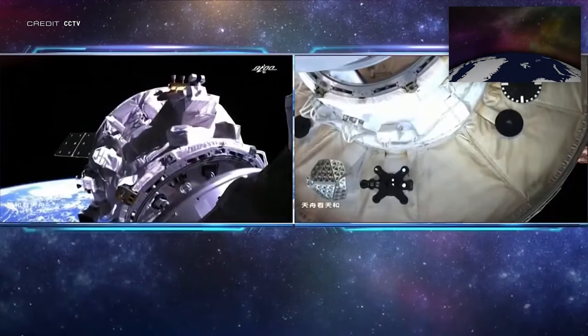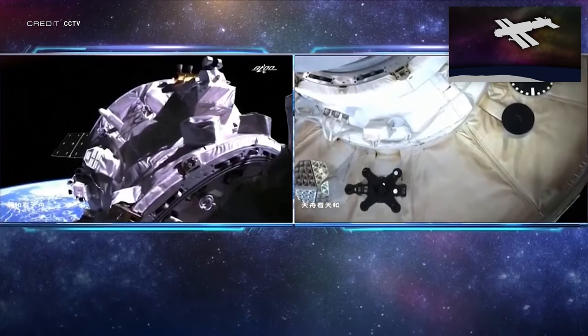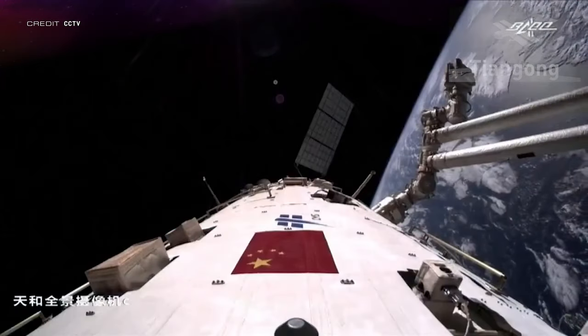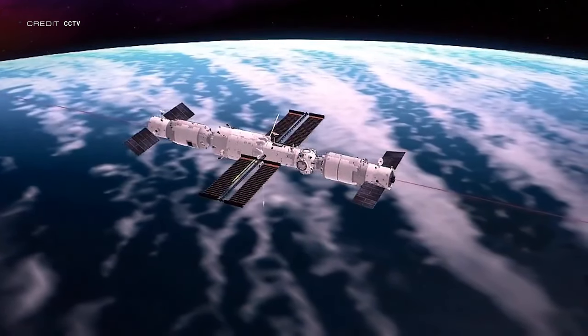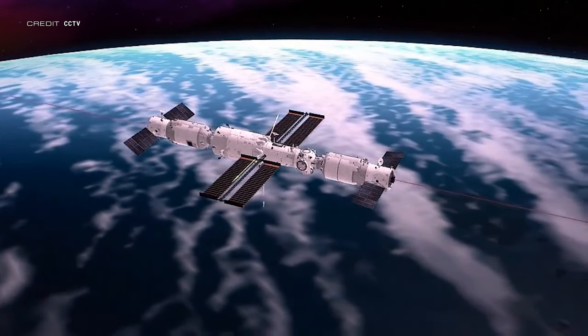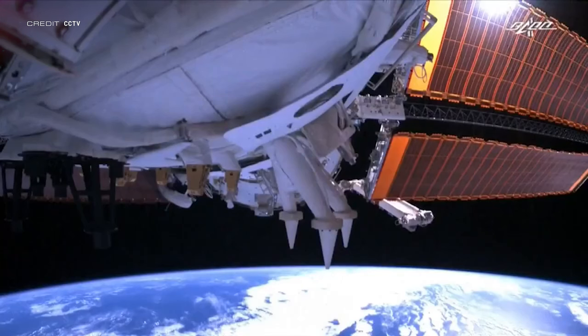Firstly, it's an arrival to China's Tiangong Space Station, as the Tianzhou-4 cargo resupply mission docked to the Tianhe aft port at 0054 UTC on the 10th of May. This spacecraft is planned to stay at the station for a few months before de-orbiting in 2023. There are currently no Taikonauts on Tiangong, so Tianzhou-4 will be patiently waiting for the next crew to arrive, which will be Shenzhou-14 in approximately a month or so.